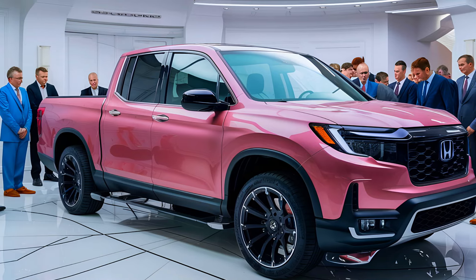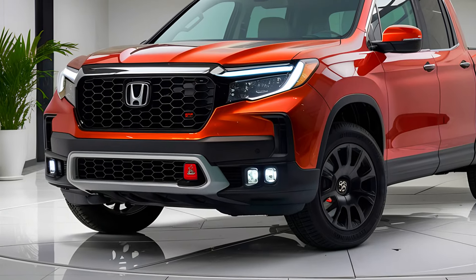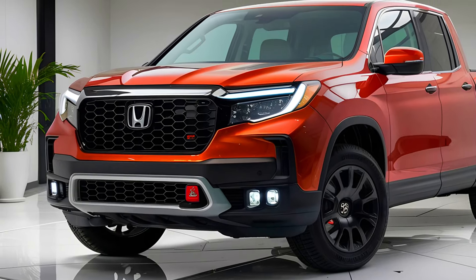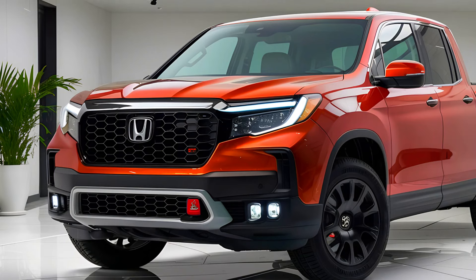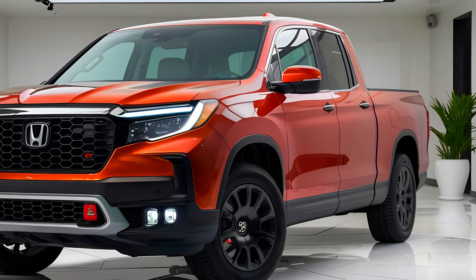Now, let's talk design. The 2025 Ridgeline boasts a bolder, more aggressive exterior, with a redesigned front grille, sleeker headlights, and a more aerodynamic profile. This truck doesn't just perform well — it looks the part too.